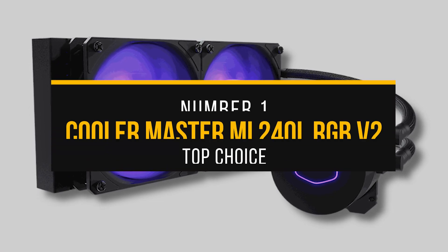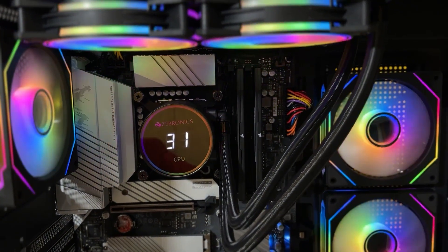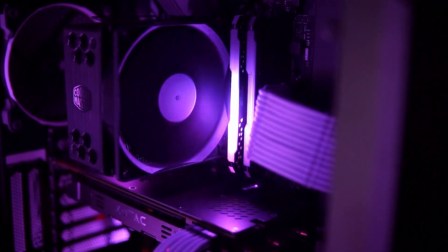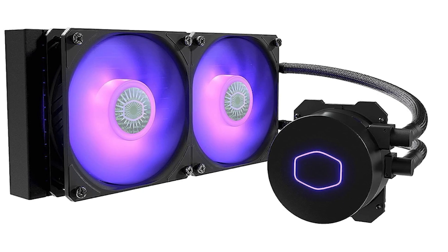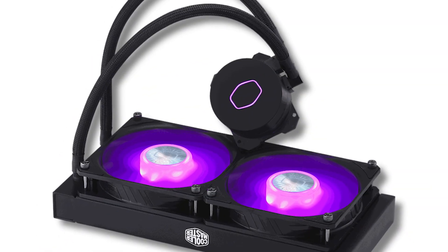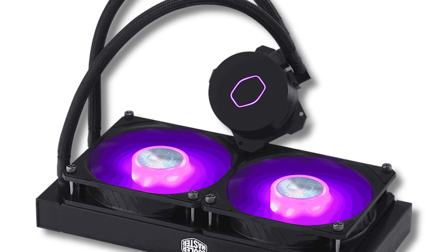Number 1: Cooler Master ML240L RGB V2 — our top choice. When it comes to AIOs, it's very easy to overspend on features like an LCD display or VRM fans. While those high-end features are nice, buying a CPU cooler beyond $200 can significantly impact your overall budget. Instead, there are a lot of great budget options that still deliver great aesthetics along with excellent performance. The Cooler Master ML240L RGB V2 is one of these coolers and one of the most practical choices you can make for a mid-range build. This is an iterative version of the original ML240L — the V2 trims the fat from its predecessor, swapping out the chunky pump block for a slimmer and more modern design.